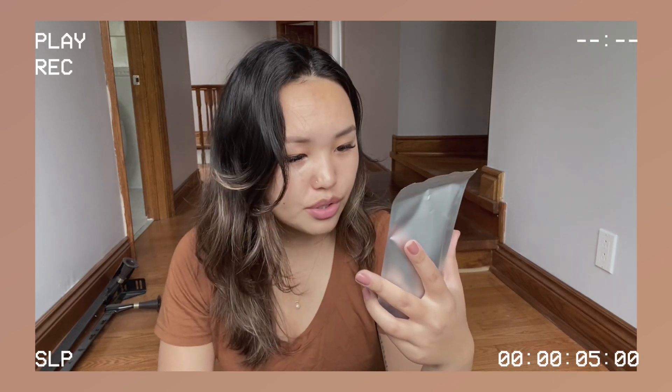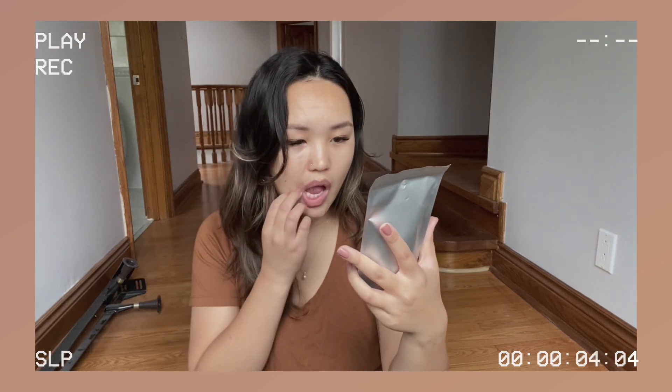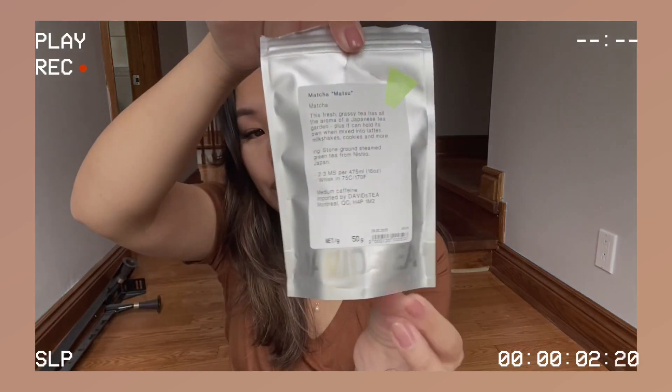This one says: 'This fresh grassy tea has all the aroma of a Japanese tea garden. Plus, it can hold its own when mixed into lattes, milkshakes, cookies, and more.' Stone ground steamed green tea from Nishio, Japan. I already used it twice — I tried it iced, which was really good, and then I tried it hot, which I think I can do better next time.